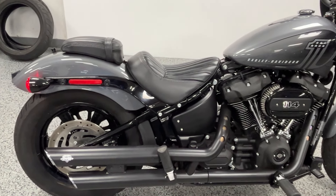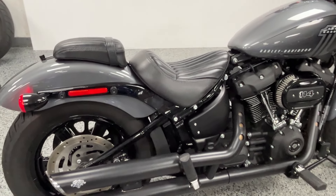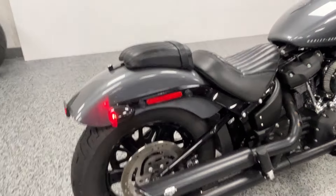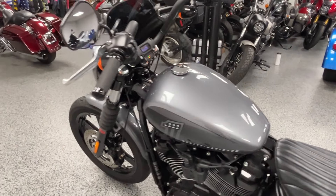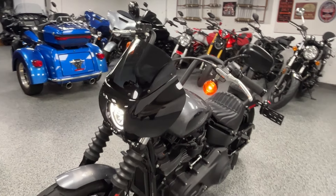It does have the added two-up seat and rear foot pegs, as well as Vance and Hines pipes to add some good noise to it — we'll hear it in a second. Docking hardware is also added in case you have a second rider. It's nice to have a backrest on there for them, and the cowl on the front does not come stock with the bike.